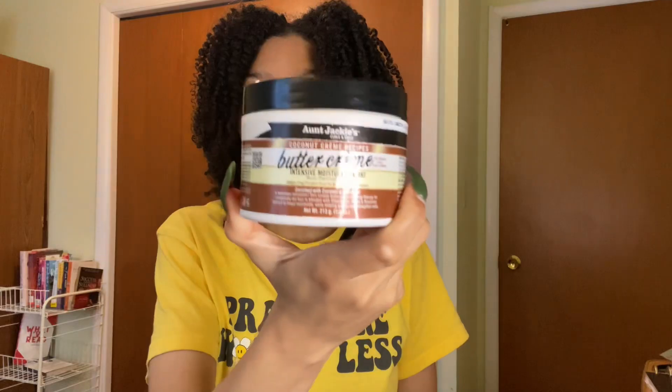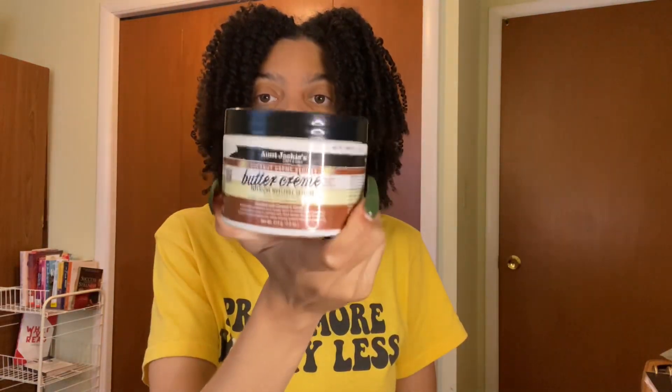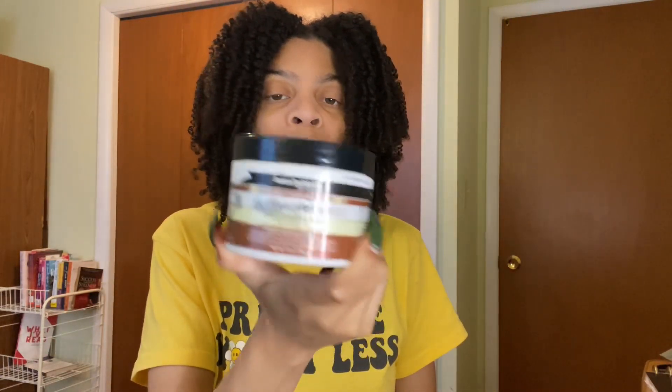This is the UnJackie's Coconut Cream Recipe Butter Cream Intensive Moisture Sealing. I've used this for a twist out and I actually did really like it. Would I repurchase it? Probably not, though. This is the Argan Oil Acai Collagen Defining Curl Cream — came in the curl box, never used it.